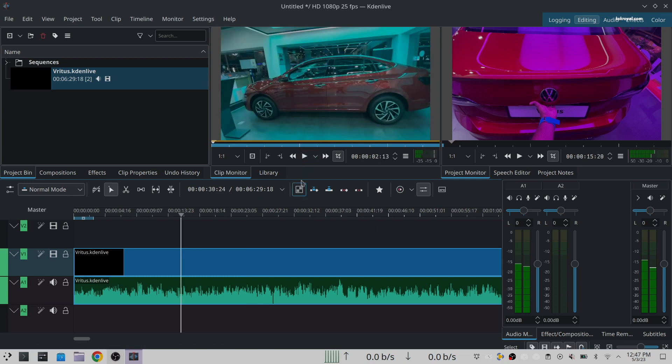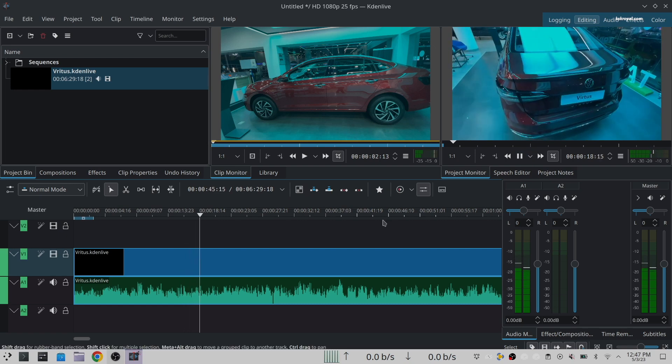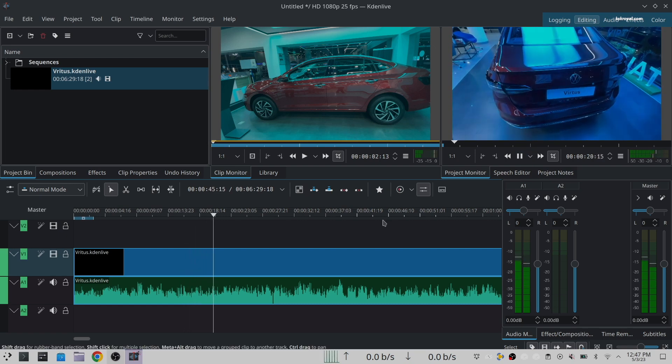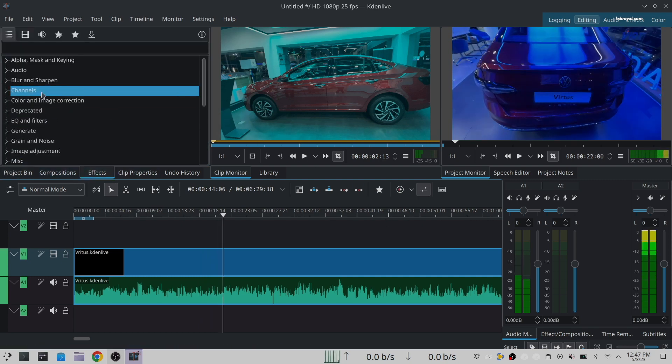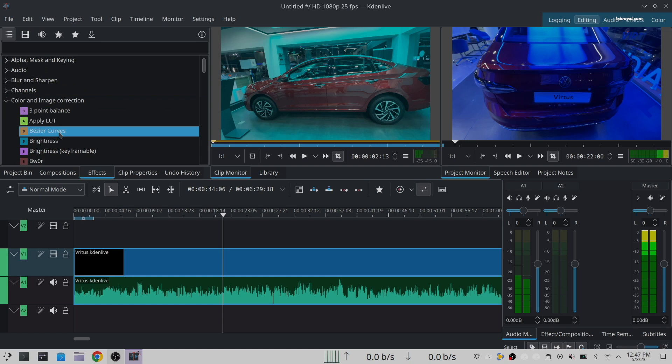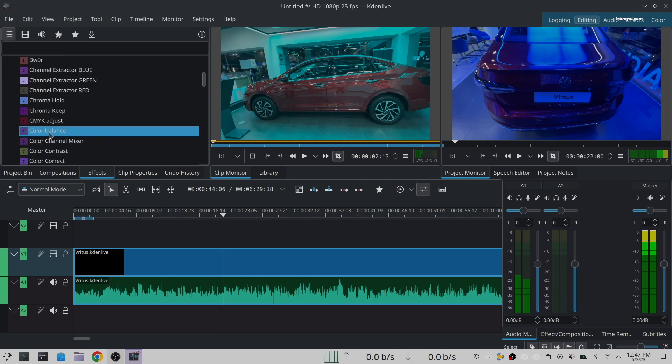Kdenlive has a multi-track interface that allows you to use and arrange several audio and video tracks. It supports a proxy editing feature that automatically creates low-resolution copies of your source clips, allowing you to do the editing on any computer and then render using the full resolution.